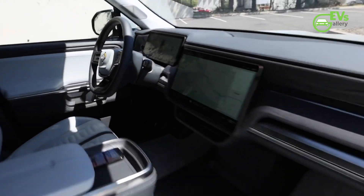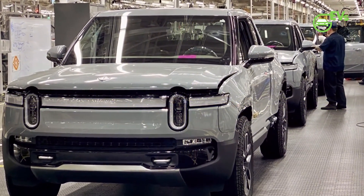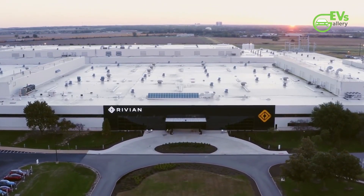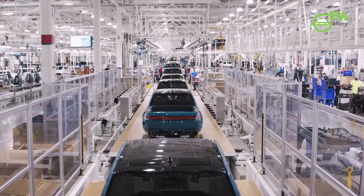The first customers will be getting the new battery option later this fall. Customers can start ordering the R1S and R1T with the Max battery pack starting today, as the Rivian configurator has already been updated. Deliveries of the pickup truck and SUV should kick off later this fall.